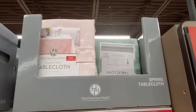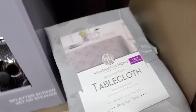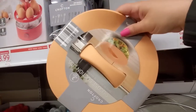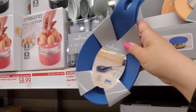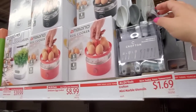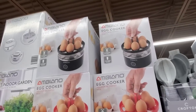Okay, we have the tablecloth for $7.99. They have a few more down here as well. The Crofton Silicone Kitchen Assortment is $5.99 — it's a pretty peach color and they also have a blue. And here they have the Crofton Mini Marble Utensils for $1.69. And the Egg Cookers for $8.99, available in black or red.